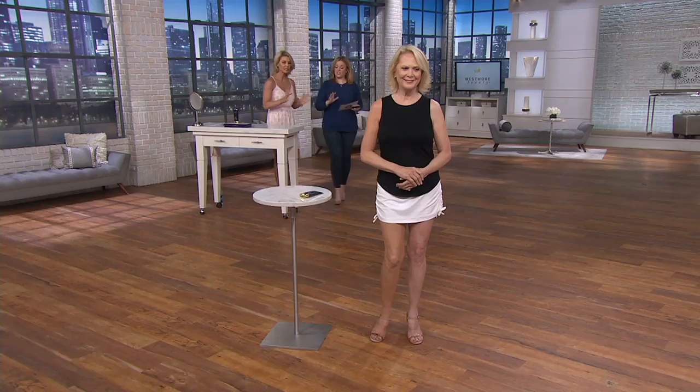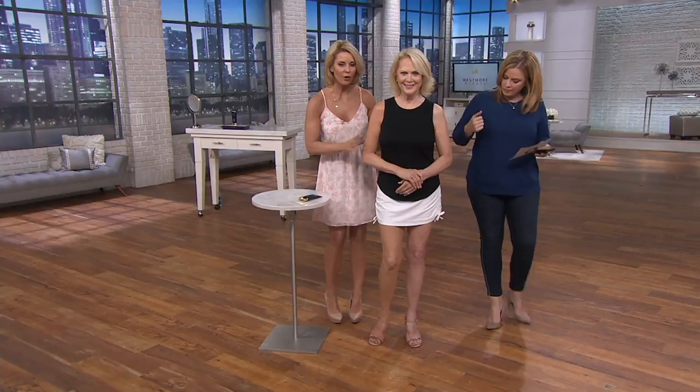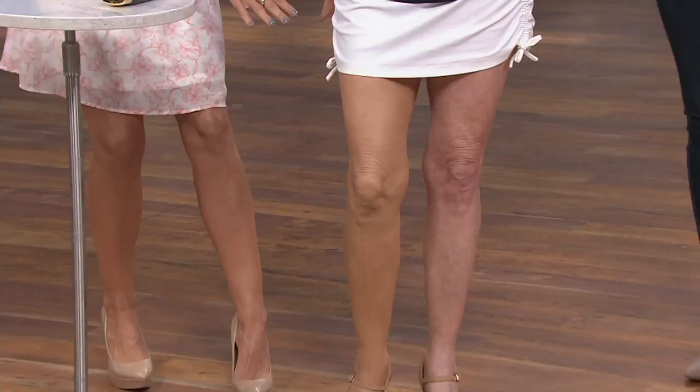We just have to see it, because seeing is believing with this product. Take a look at Julianne — her legs are the perfect example of exactly what you are getting with this product. She has one leg done, one leg not. Look at how it has completely transformed the look of her legs.